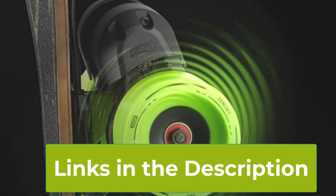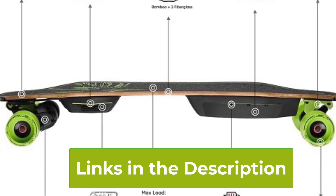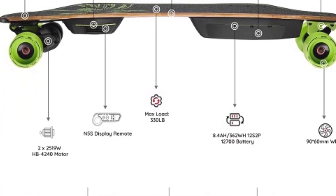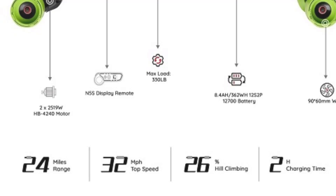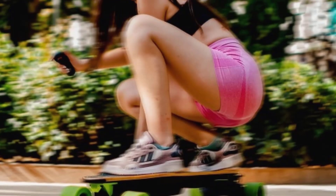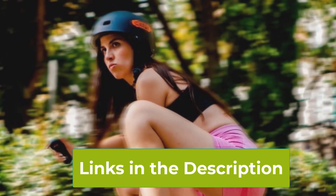The skateboard features four speed settings and smooth braking, allowing riders to adjust their experience according to their skill level and riding conditions. This makes it an excellent choice for both novices learning the ropes and seasoned skaters. The board is equipped with a convenient easy-carry handle design, making it portable and practical for everyday use, whether you're commuting to work, heading to school, or just out for a casual ride.